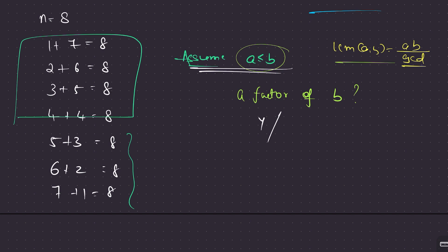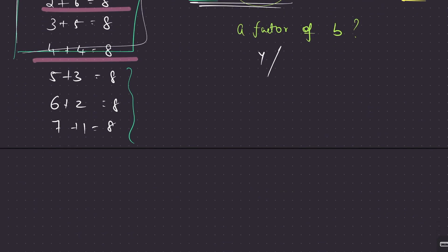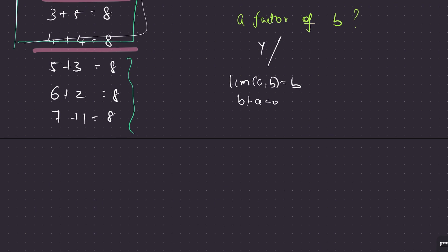This is elementary: if a is a factor of b — for example (2,4), (3,9), (4,12) — then automatically LCM(a, b) is simply b, the larger number. So if b mod a = 0, then LCM(a, b) = b. This holds every time: if a is a factor of b, LCM(a, b) is always b.